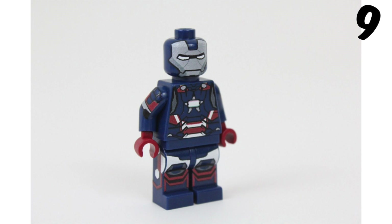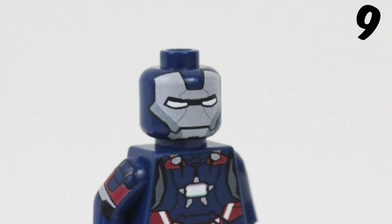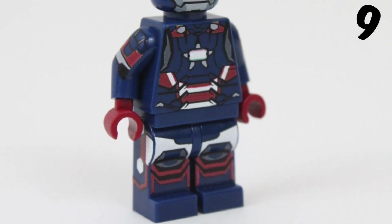Moving into number 9, we have got American Armoured Patriot. It's nice to see the helmet printed on a normal face instead of the normal Iron Man piece. It's not that I don't like the normal helmet, it's just a nice change to see it printed like this. I like how he has printing on the side of his legs and how it flows into the front.